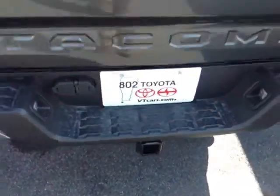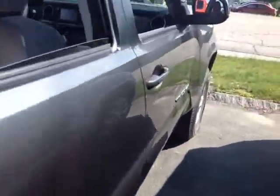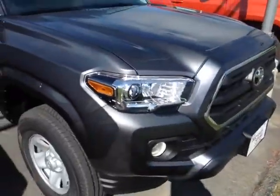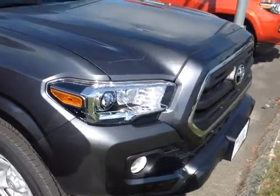4x4 tow package, integrated backup camera, and new for 2016, a tailgate assist feature. You've got storage compartments on either side of the bed. This Tacoma is powered by a very responsive all new 3.5 liter Atkinson Cycle V6 matched up to a six speed automatic transmission that will generate up to about 6,800 pounds in towing capacity.